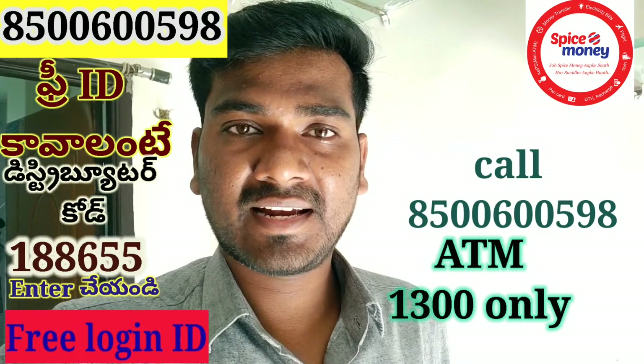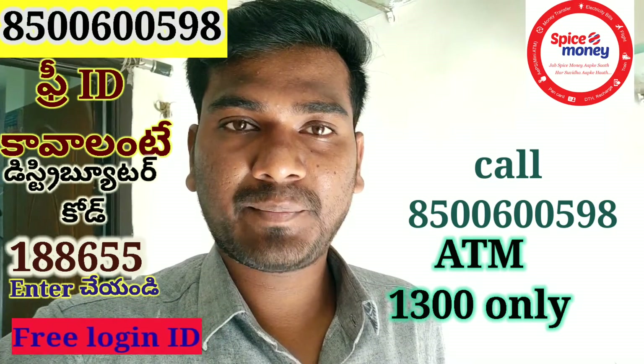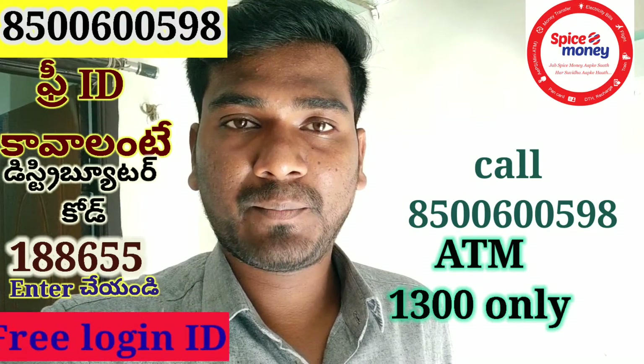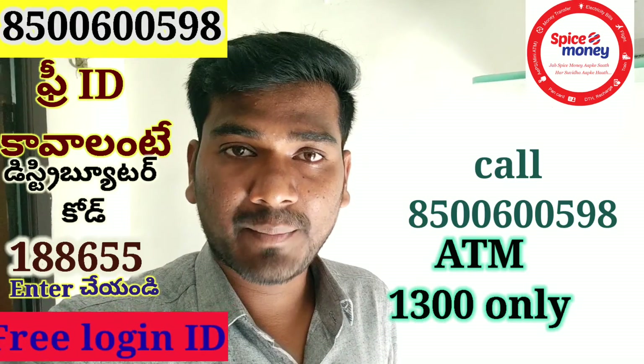If you have a Spice Money Retailer ID, we will create a Spice Money Retailer ID. We will have a Spice Money ATM mission for $13. We will need a bank book, email ID, and mobile number.